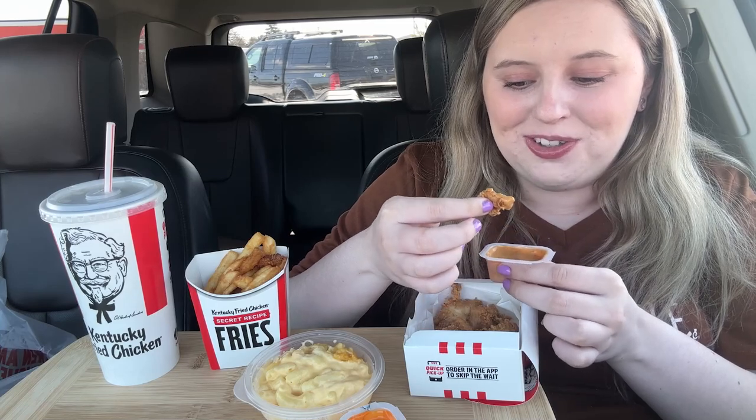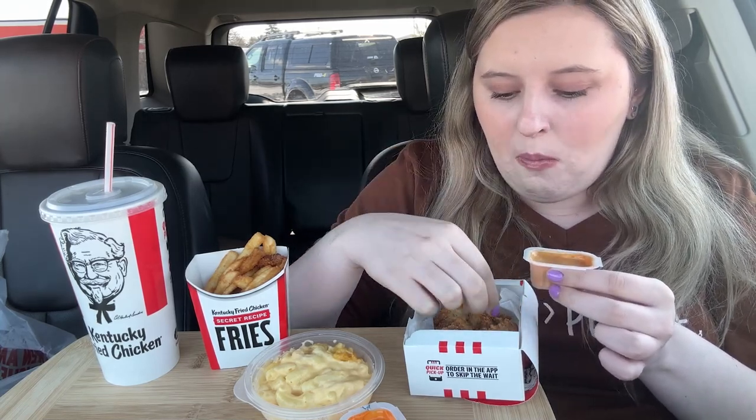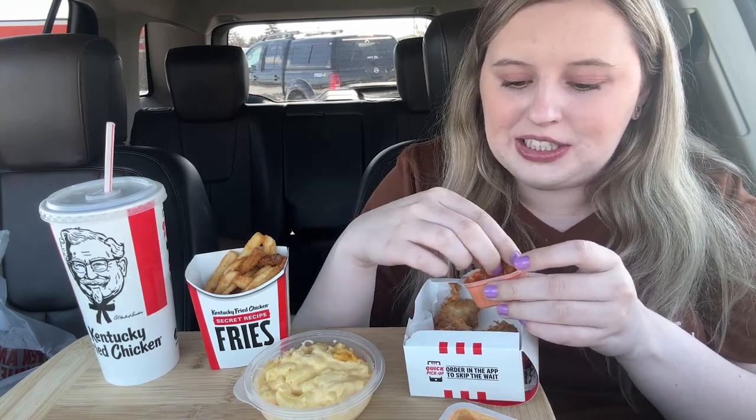They're both so good — they both taste very different so it's just personal preference. This one isn't spicy — you have to like spice for the buffalo ranch — but if you like spice, the buffalo ranch is so good. I think I'm biased to the buffalo ranch, I'm going back. So good, it's my favorite.